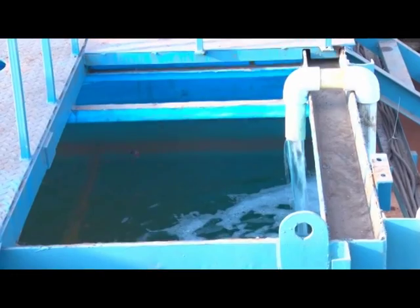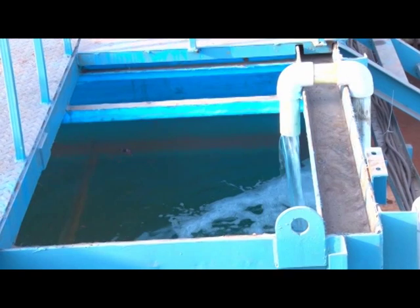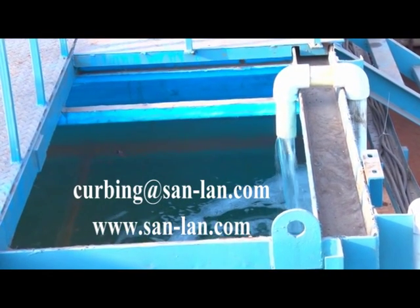The final treated effluent is pumped for distribution back into the process after blending with raw water if required as makeup water. The available retention time for holding effluent is around three days.